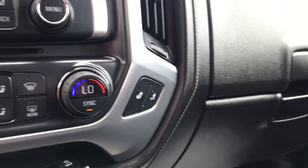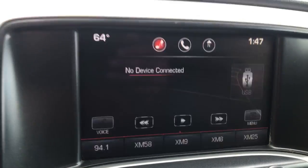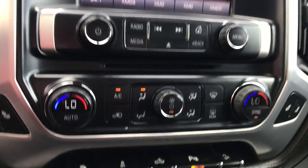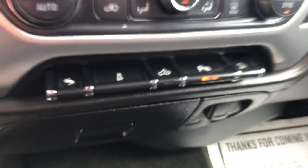Heated front seats in this truck as well — driver and passenger. You've got your audio system here with Bluetooth as well as your backup camera controls right there. Dual zone climate control in this truck, so driver and passenger each have their own.